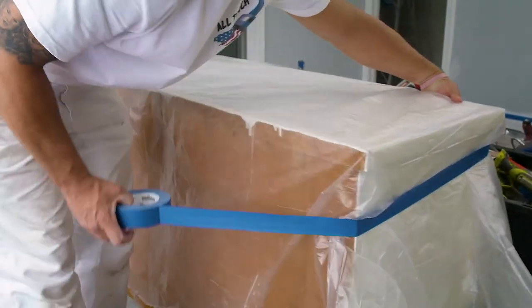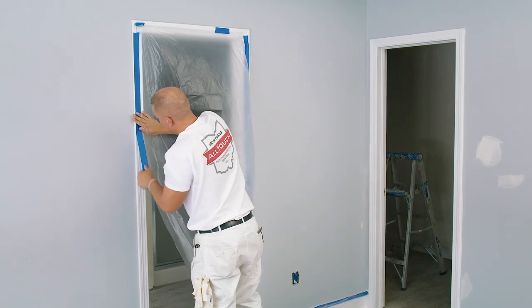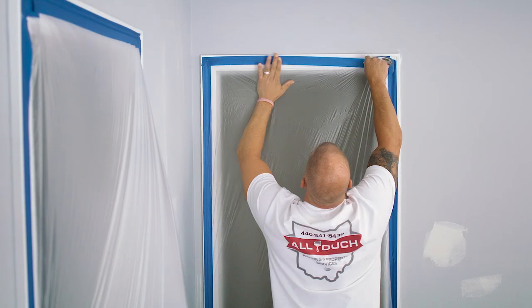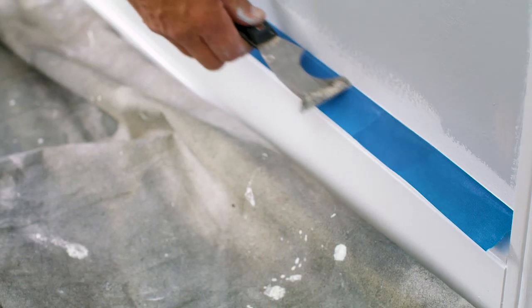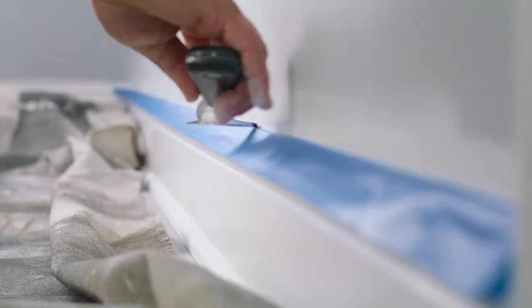One of the most important things on all of our jobs are clean lines. If we can look at any of the lines that we've created and they're sharp, we know that the customers are going to see that, and that's how we get a lot of our business.